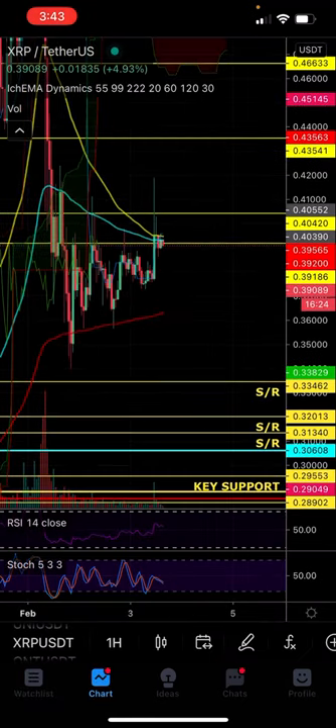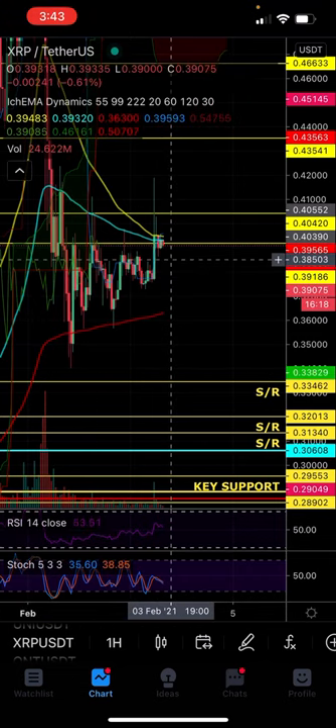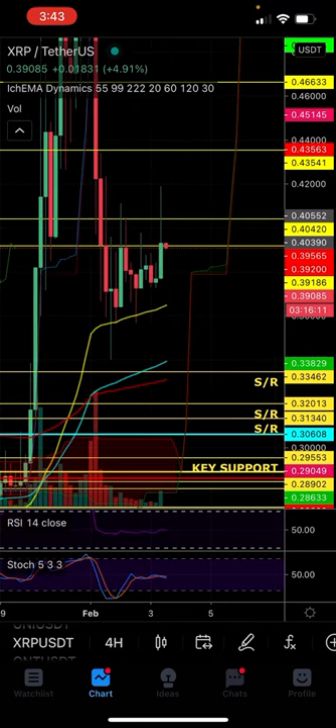On XRP, I never actually got into that trade. I had a nice setup I was tracking and I never got in. Now we're getting a nice trendline coming up here. I may still get into a trade on XRP — let me see how the 4-hour looks. I may make a move on XRP, so I'll let you know.